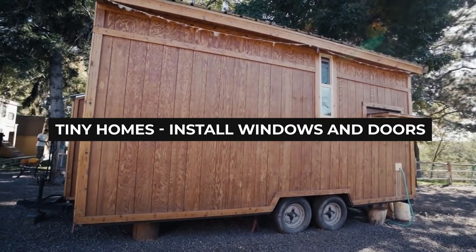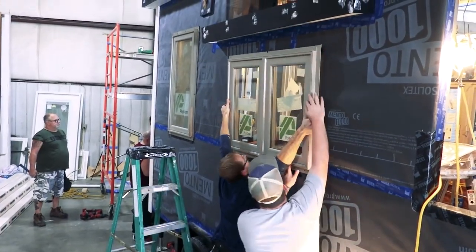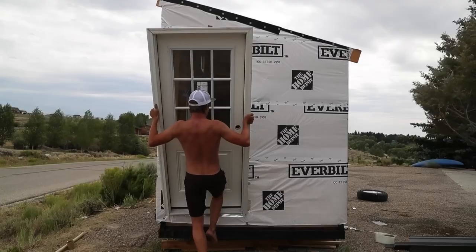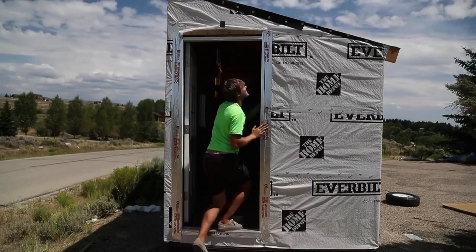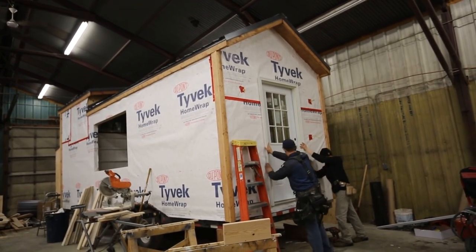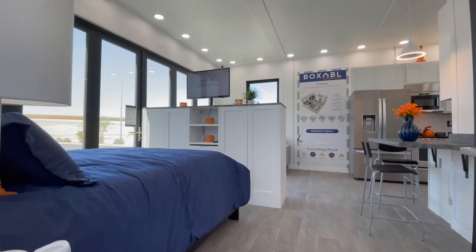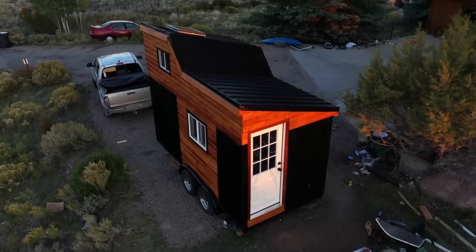Number twelve: install windows and doors. Installing the doors and windows is pretty straightforward, but it's crucial to follow the installation instructions provided by the window manufacturer. As for the doors, installing a pre-hung door in tiny homes is always recommended — it's pre-cut and pre-made, so all that must be done is level, plumb, and insulate. A nice entry door can make the tiny house look super welcoming and cozy, so make sure to pick a lovely color and material for it.